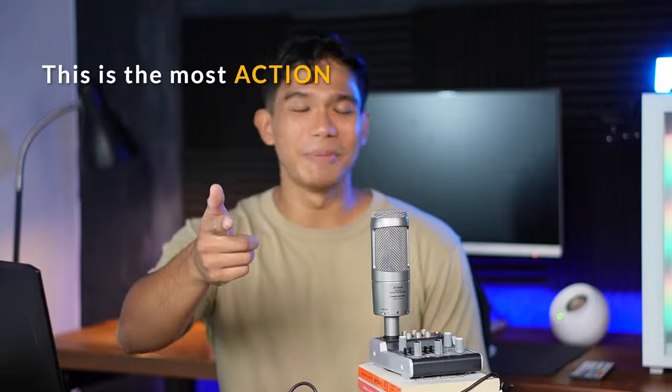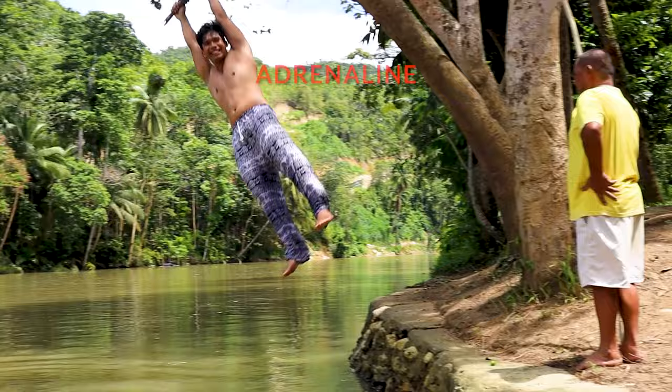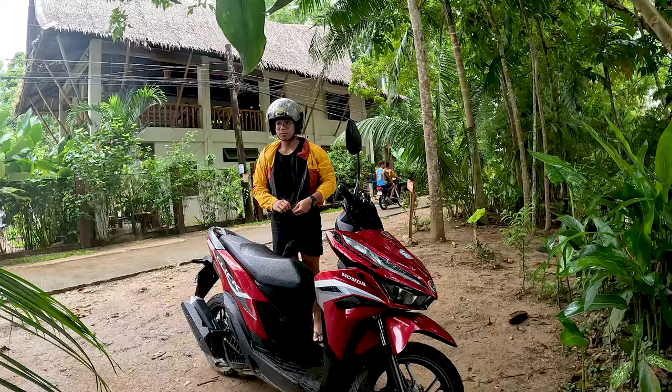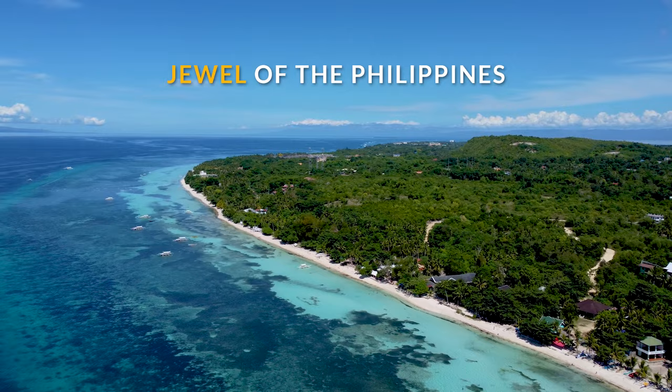This is the most action-packed tour in Bohol — from history, nature, and adrenaline all in one day. And while I enjoyed exploring with my friends, I also got to solo travel to some parts of the island that not a lot of people visit. So if you're visiting the jewel of the Philippines and don't have much time to spare, this itinerary will help you maximize your stay.